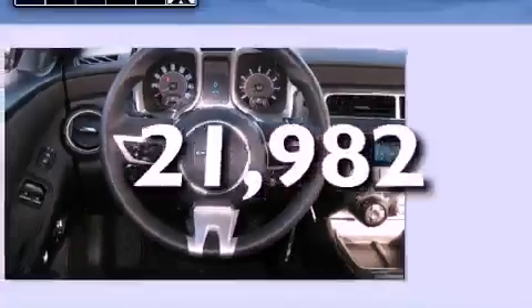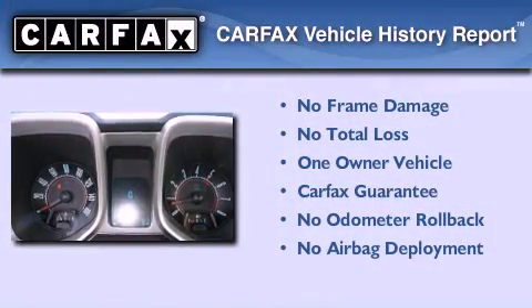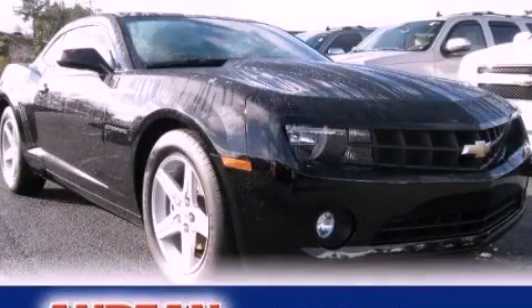This vehicle has fewer than 22,000 miles on the odometer. This Chevrolet has had only one owner, and it qualifies for the Carfax buy-back guarantee. Stop by today and test drive this automobile for yourself.